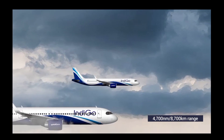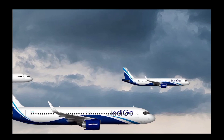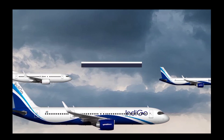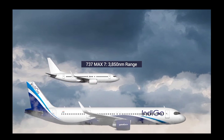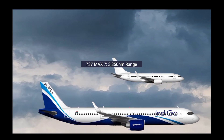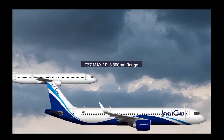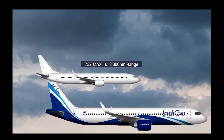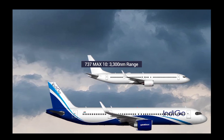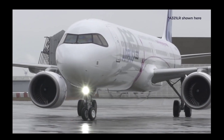The new version of the A321neo, the A321 XLR, offers an impressive 4,700 nautical miles of range, far surpassing any current narrowbodies. For comparison, the longest range Boeing 737 MAX — the MAX 7 — offers a range of 3,850 nautical miles but only seats up to 150. Meanwhile, the larger MAX 10 has capability similar to the A321 XLR but only has a range of 3,300 nautical miles.